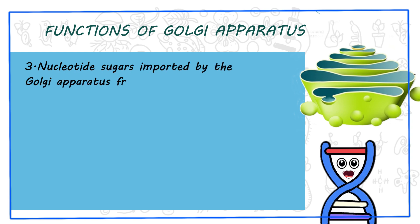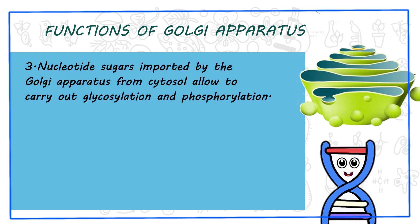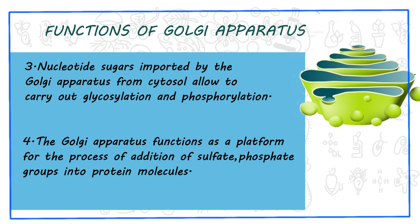3. Nucleotide sugars imported by the Golgi apparatus from the cytosol allow it to carry out glycosylation and phosphorylation. 4. The Golgi apparatus functions as a platform for the process of addition of sulfate and phosphate groups into protein molecules.